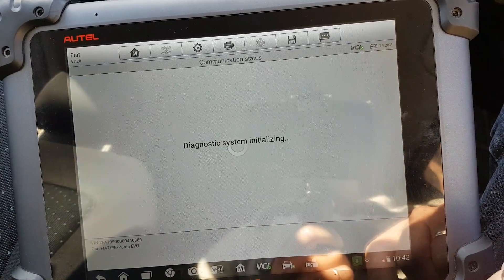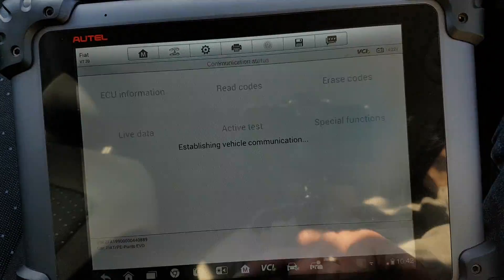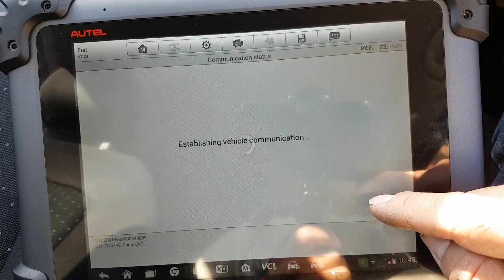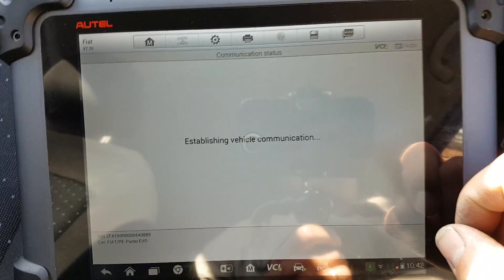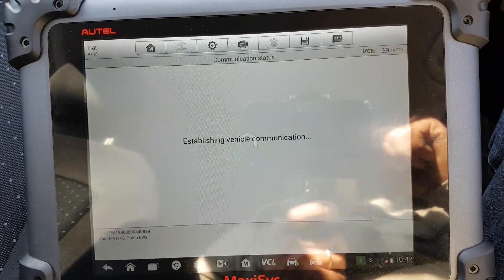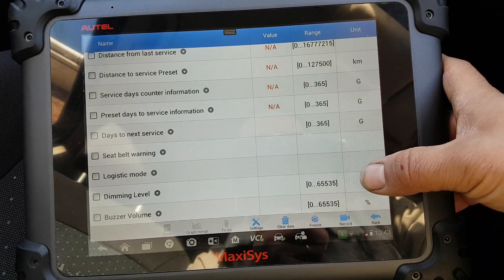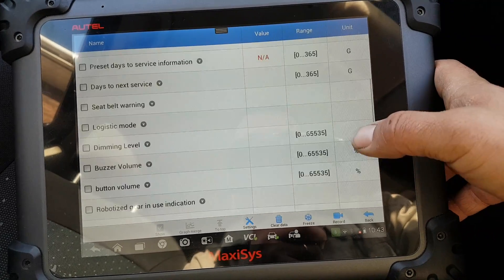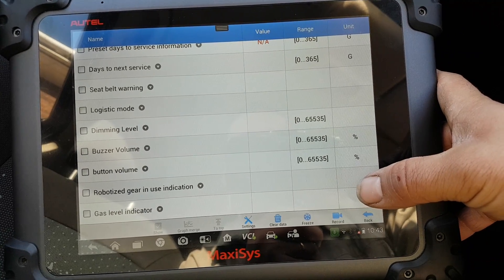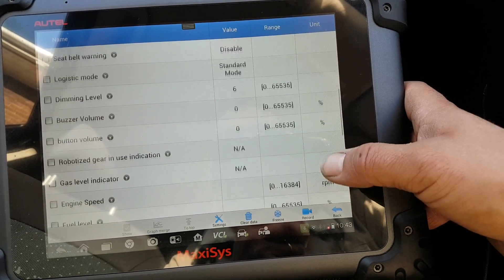Instrument cluster — there were no faults. Let's check live data. It's a little bit slow to load the live data, and let's see if it's going to fail — no, it didn't. This is the live data on the instrument cluster.